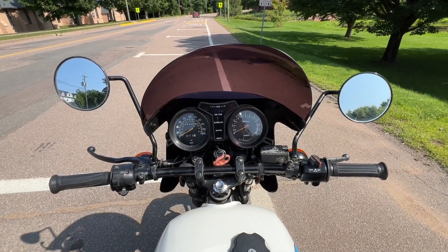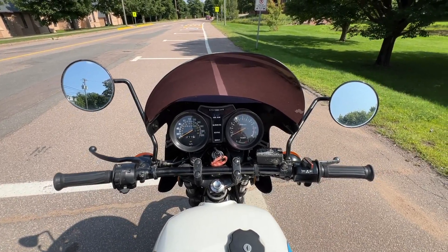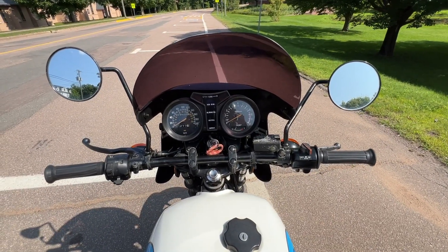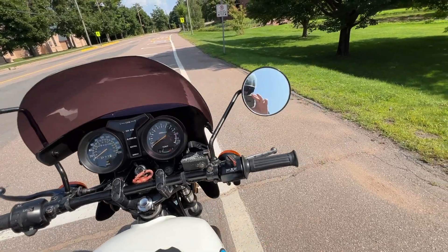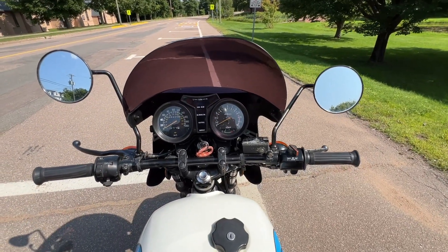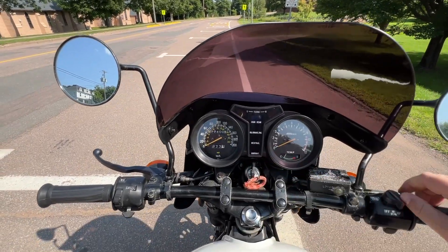My plans for this bike: absolutely nothing is going to change. I'm going to keep riding it, I'm going to keep breaking it, I'm going to keep fixing it. I'm going to enjoy it as much as I can. He likes to come out and ride it as much as he can. I'm going to go for a ride right now.